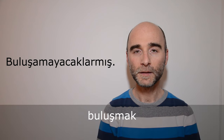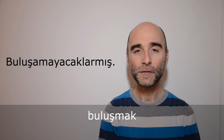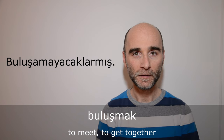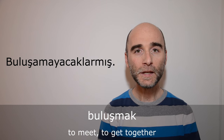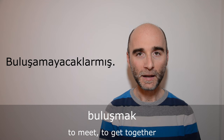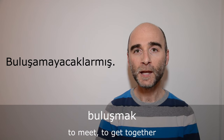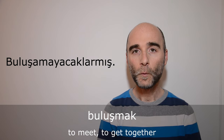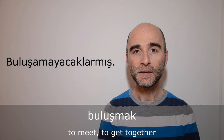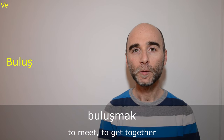First of all, buluşmak. Buluşmak is an infinitive verb and it means 'to meet,' 'to get together.' In Turkish, all infinitive verbs end with -mek or -mak. To conjugate a verb, you need to take that part out. When we do that, we obtain the verb stem. In this case, the verb stem of buluşmak is buluş.